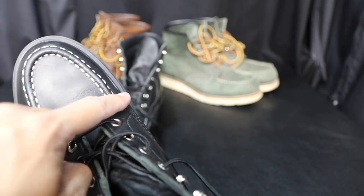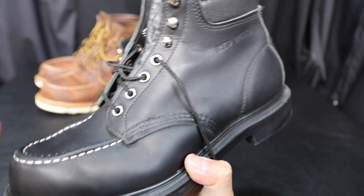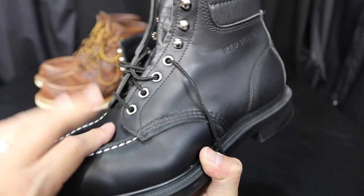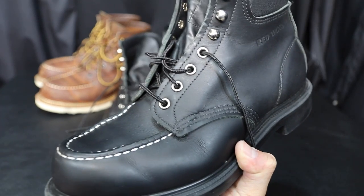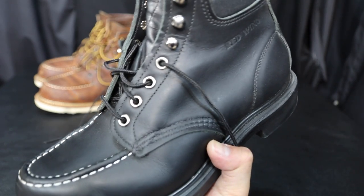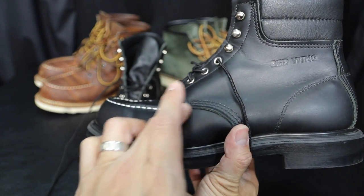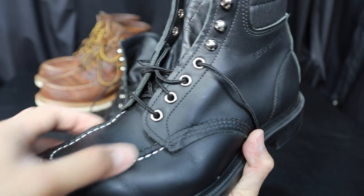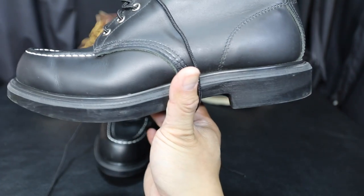These are very comfortable shoes and I really like this sole. I almost didn't buy them because of the white stitching, but I've seen pictures on Instagram and Pinterest of worn 8133s and they darken with wear. If I put some shoe polish on it, they might even turn black. It would have been nicer if they used the same stitching throughout, but they only did the white here on the moc toe and didn't continue it.